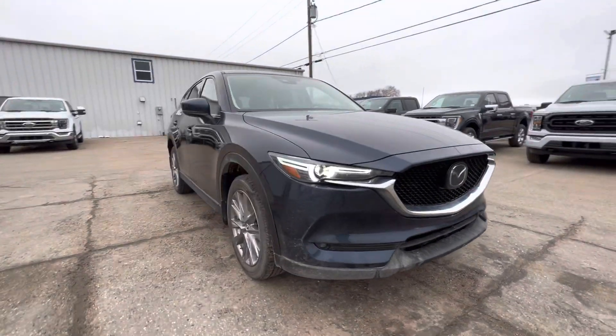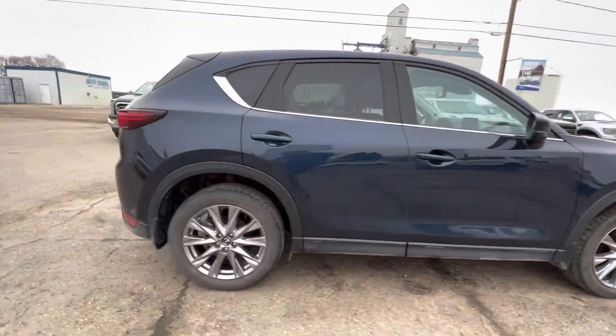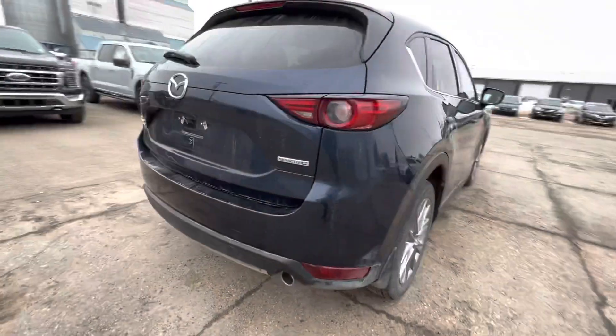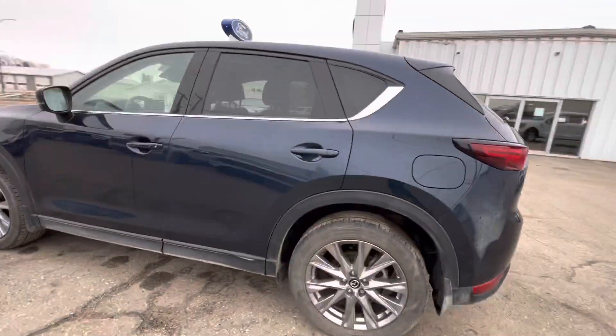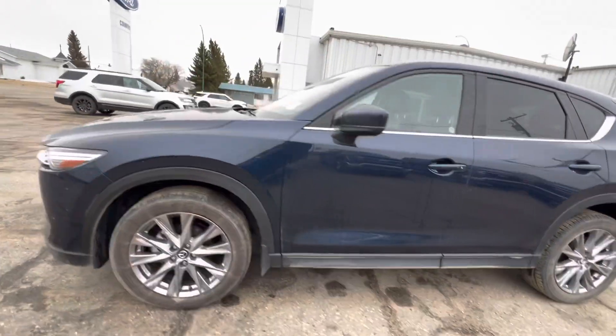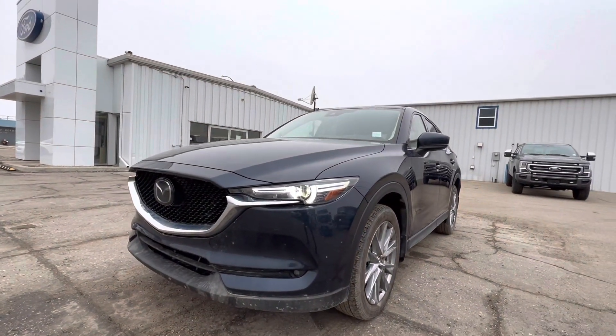Check out our 2021 Mazda CX-5 in a beautiful blue color — doing a full walk around for you. This unit has just over 33,000 kilometers on it and is packed full of features. Come and test drive it today at Country Ford in Wilkie. Drive a little, save a lot.